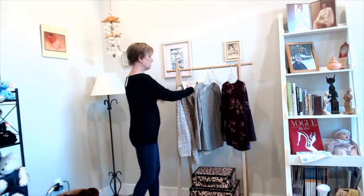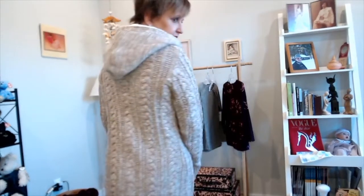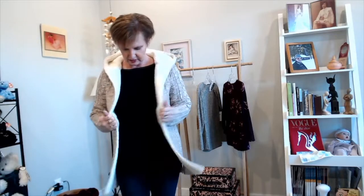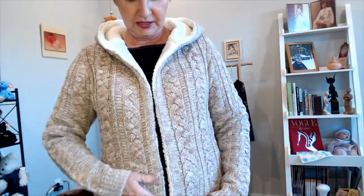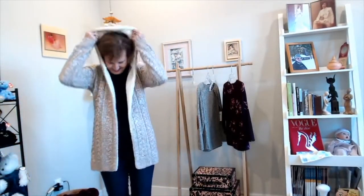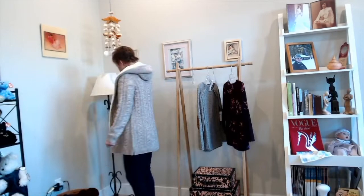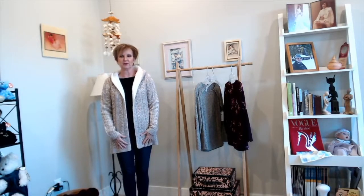Now I'm going to try on the cardigan with the black sweater. This is very cozy — I'm not big on hoods but this is really cozy. I love cozy. You can see the cable knit and the fuzzy sherpa material up close. Warm cardigans are always a good thing.